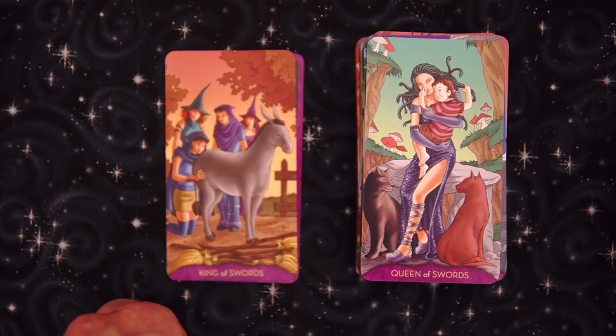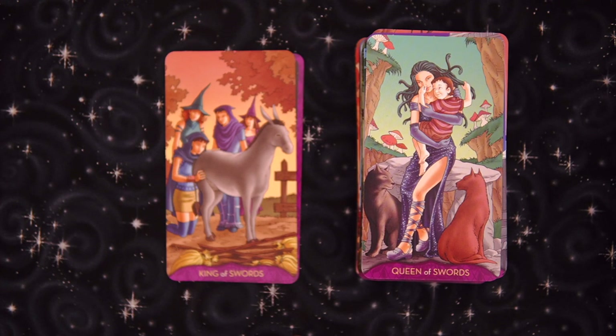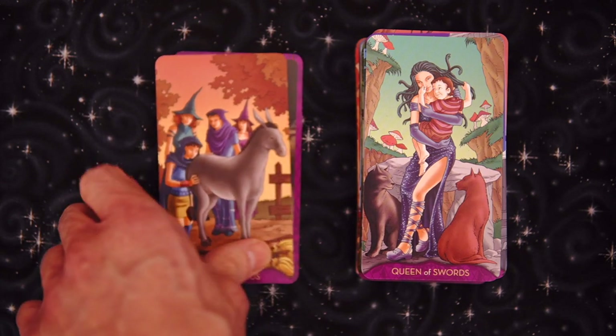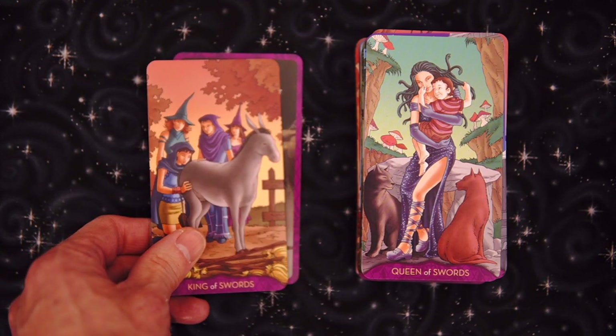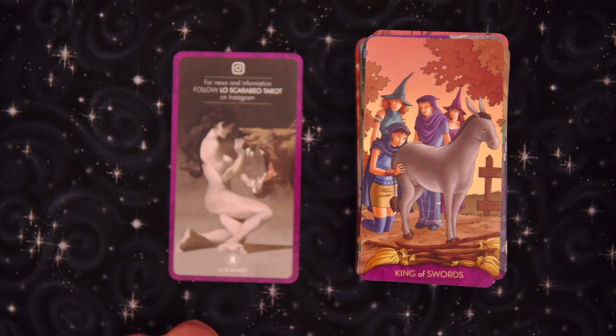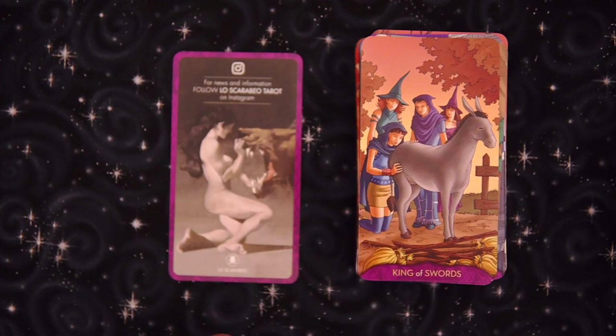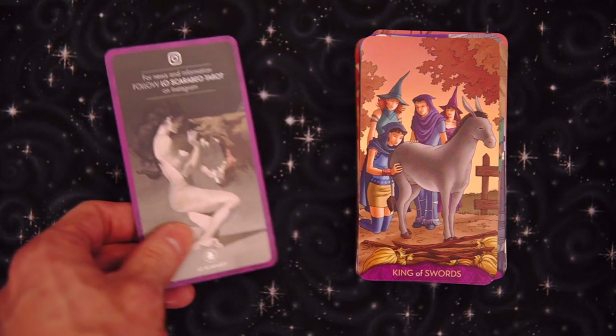Queen of Swords — we are happy. We got the child and two panthers with a very pronounced butt crack. I've never seen a feline with just a pronounced butt crack like that. Speaking of butts, King of Swords — we're sniffing the donkey's butt. Let the donkey fart and just waft it into your face. That's how it ends with the King of Swords. By the way, we have one extra card.